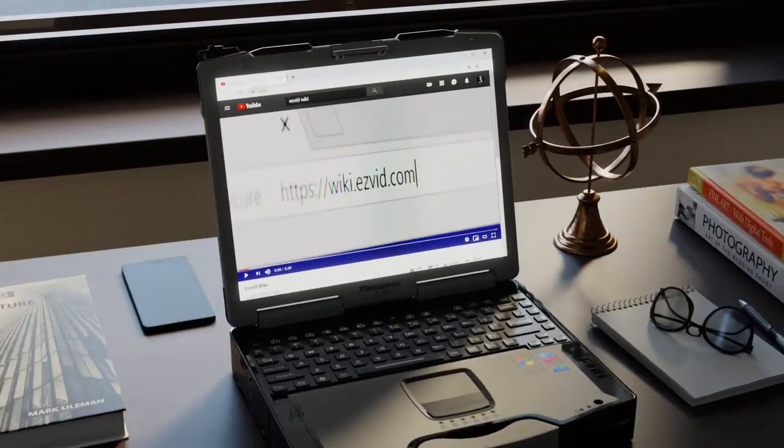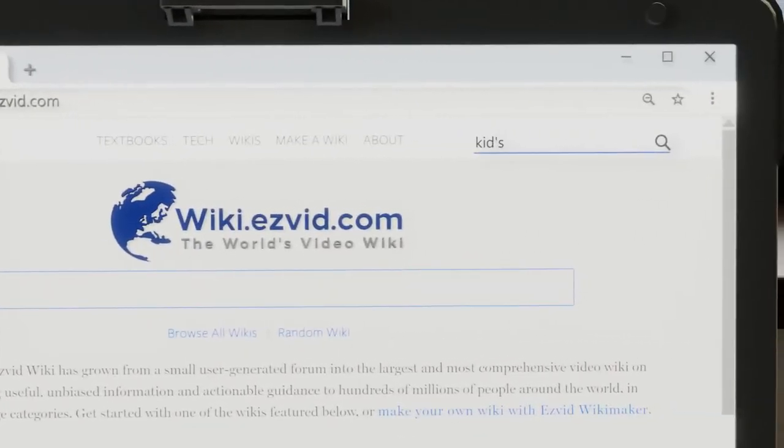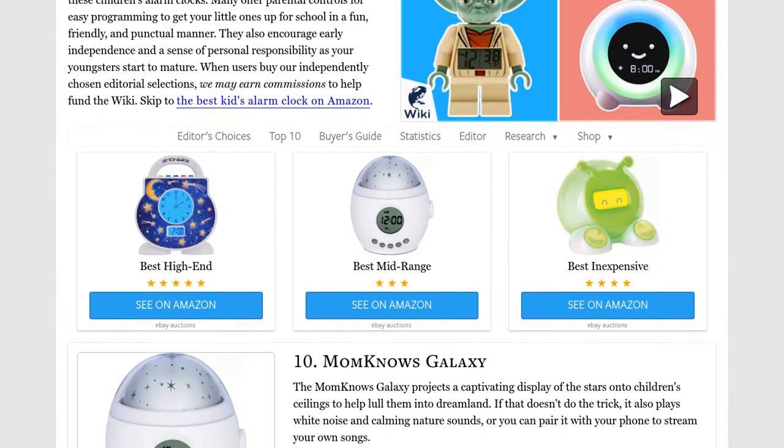Our newest choices can only be seen at wiki.easyvid.com. Go there now and search for Kids Alarm Clocks, or simply click beneath this video.